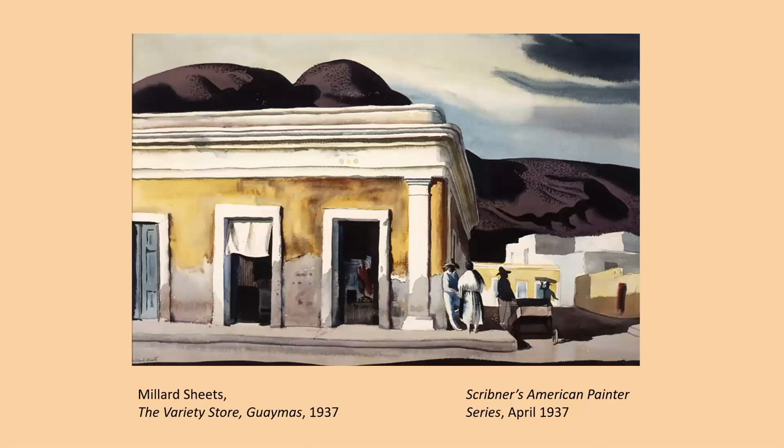Sheets was especially drawn to historic sites in Mexico, and one of them was Guaymas. Guaymas dates back over 2,000 years — it's against the Sea of Cortez, a fishing community with a nearby mountain called Tetakawi Mountain. This painting is called the Variety Store, a variety store in Guaymas in 1937. It's a very interesting composition: we have the store up close in the foreground where you can peek in through the door, then look down the roadway on the right toward the village, and in the far distance are the quintessential Millard Sheets hills. This painting was reproduced in Scribner's Magazine American Painters series in April 1937.